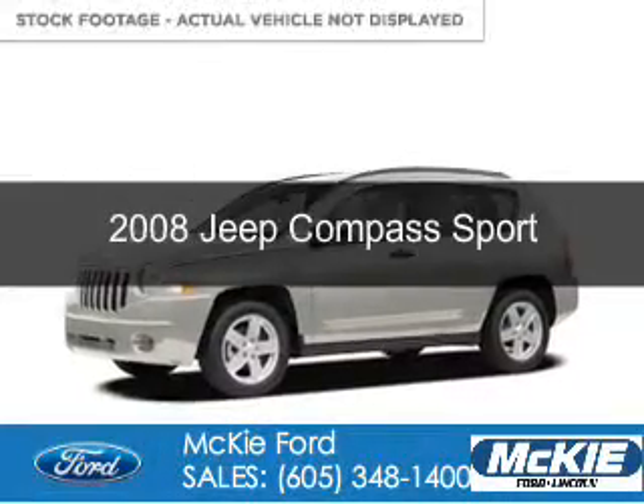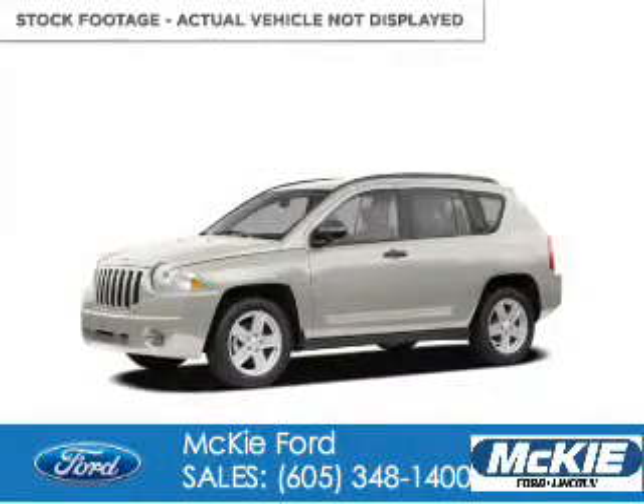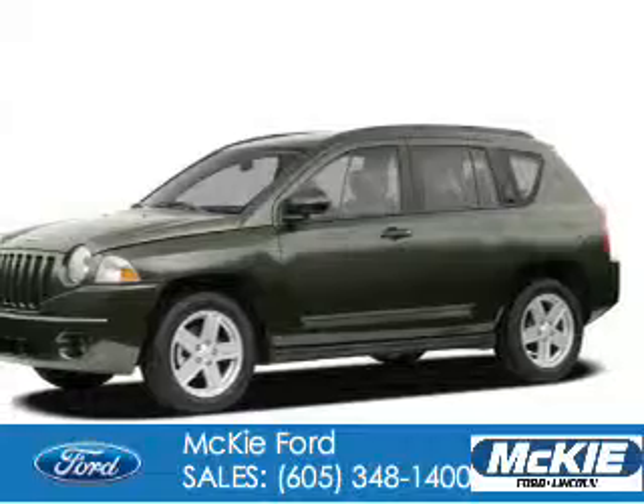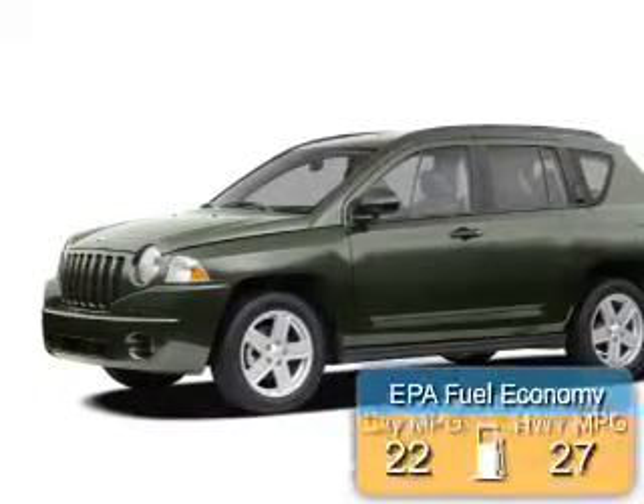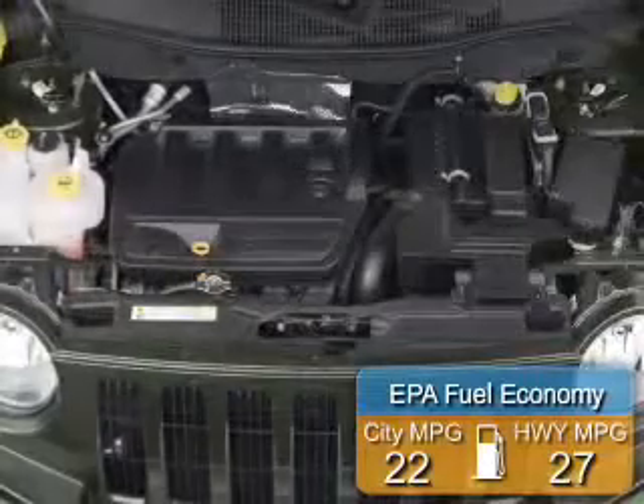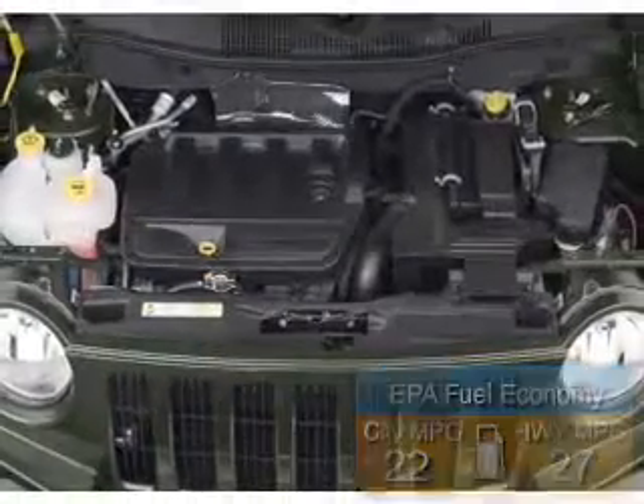This is a used 2008 Jeep Compass. It's powered by 4-wheel drive and a 2.4 liter 4-cylinder engine. Great fuel efficiency saves you money by requiring fewer trips to the gas station.